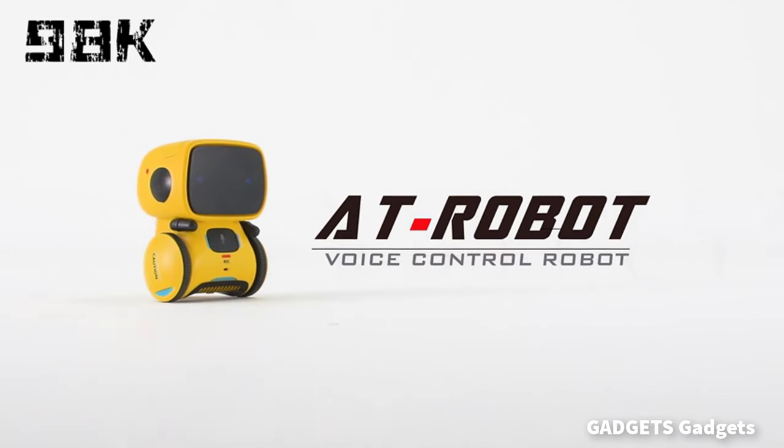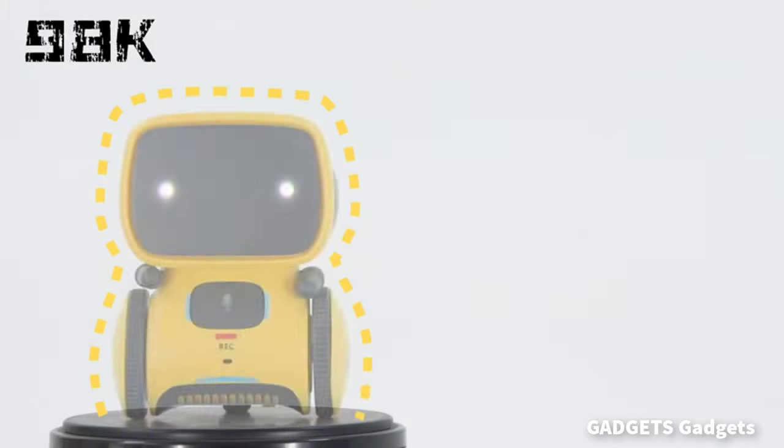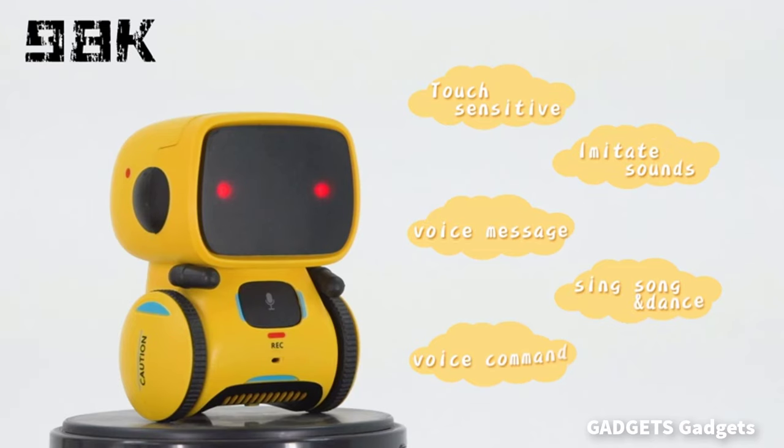This is a robot toy for boys and girls — cool toys, kids' partner. Our toy robot has a variety of functions that can accompany children to play together.